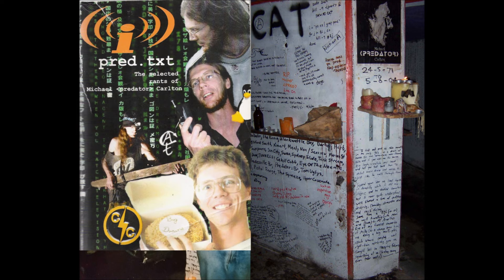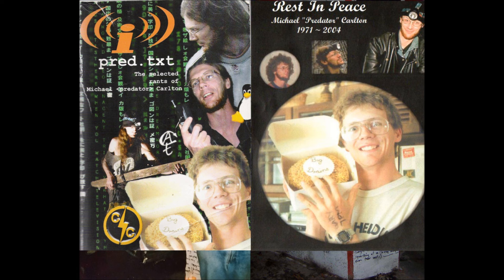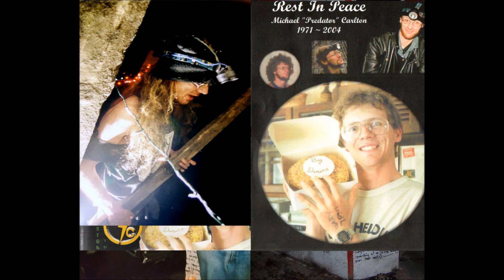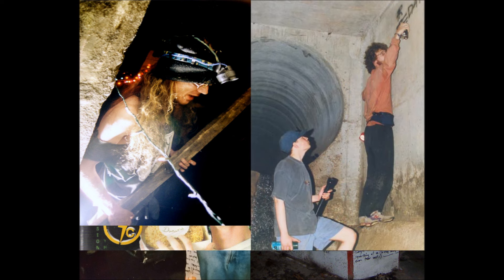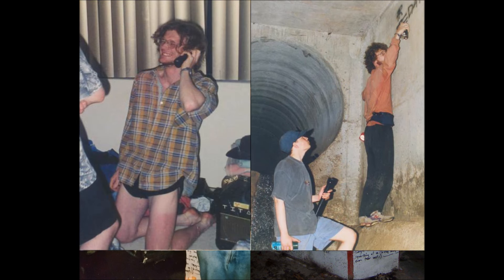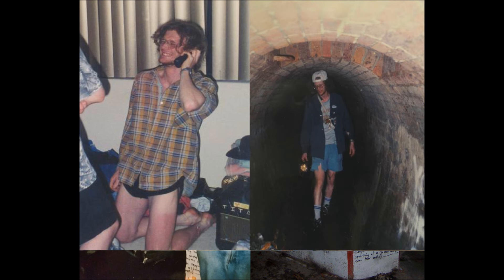Stormwater drains tend to be built from different materials depending on which city you're in when you're exploring them. Melbourne drains, for example, tend to have a lot of bluestone and they'll be arch-shaped. Sydney's littered with lots of sandstone, so you tend to get that being used.